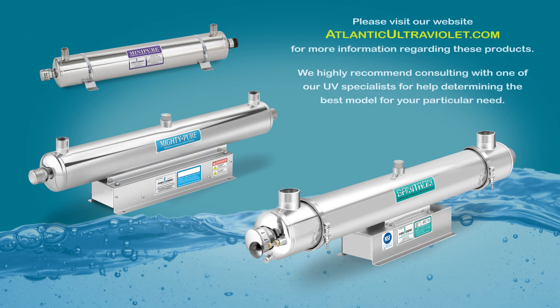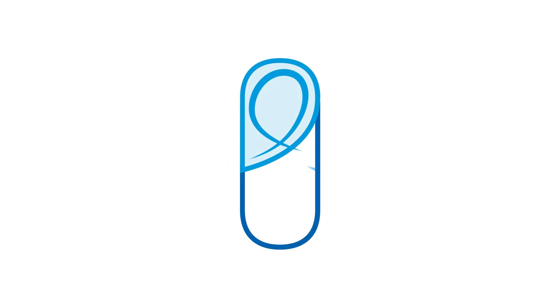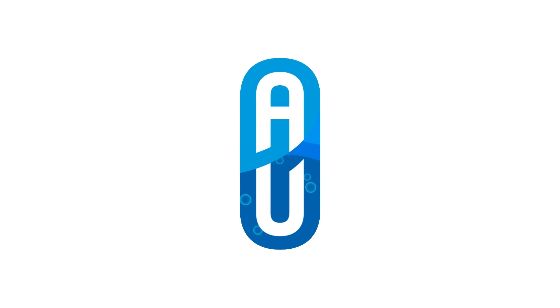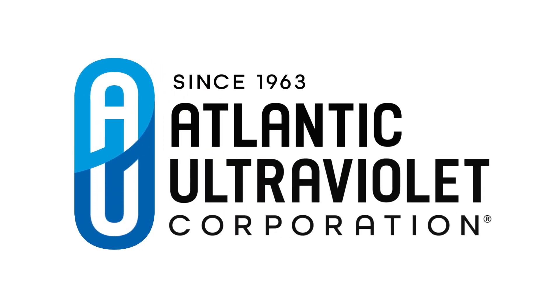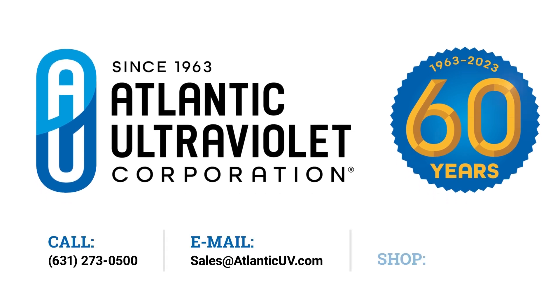Please visit our website at AtlanticUltraViolet.com for more information regarding these products. We highly recommend consulting with one of our UV specialists for help determining the best model for your particular need. Atlantic Ultraviolet Corporation — contact us today.